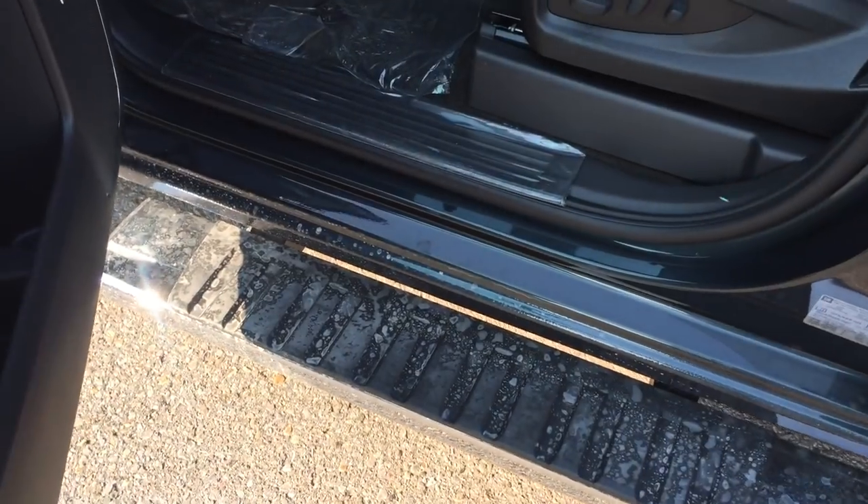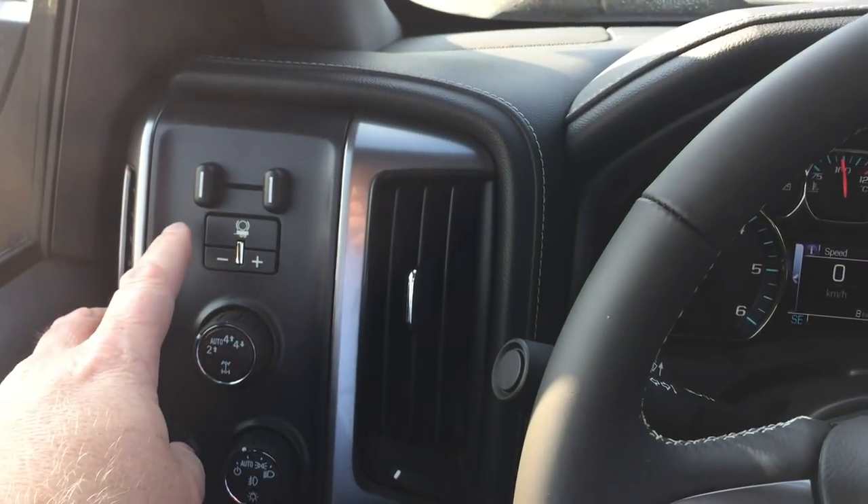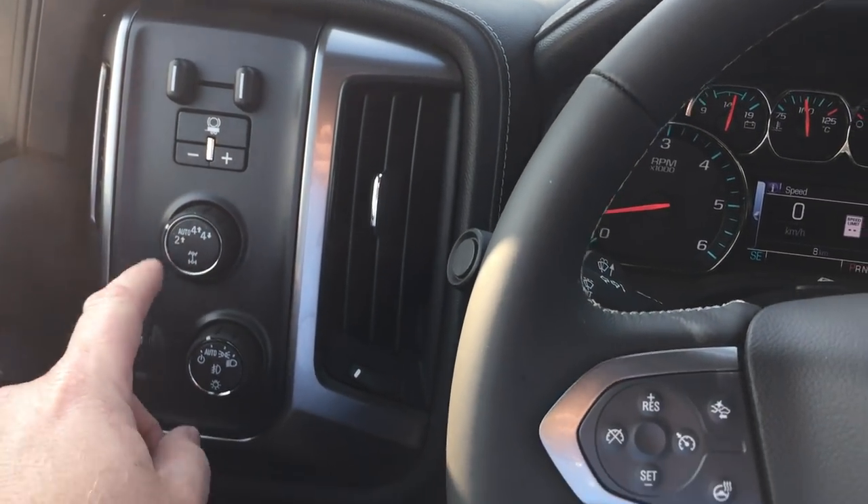Look at the 6-inch oval chrome assist step — very sharp, goes nice with the tires. The trailer brake integration, 4x4 and lighting.